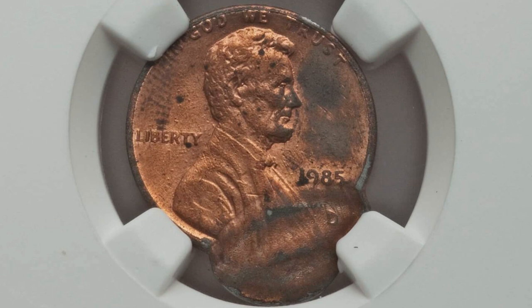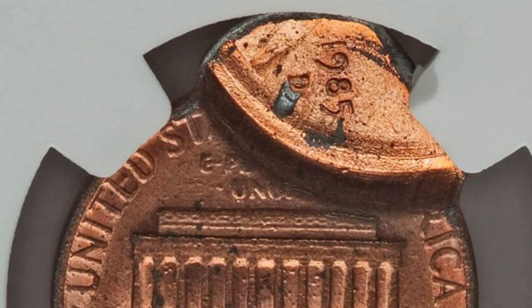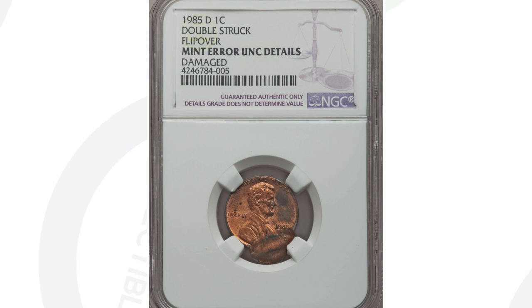Moving on to a very obvious type of error again — a double strike taking place here on the 1985-D mint mark Lincoln cent. Now this coin has damage to it, so it doesn't have a grade, but it is authenticated as a mint error by NGC. The coin only sold for around $30. Had this coin been in much better condition, the price would be much different.